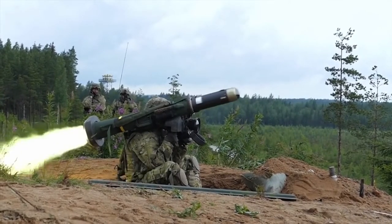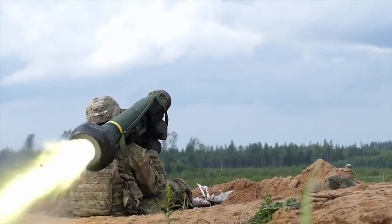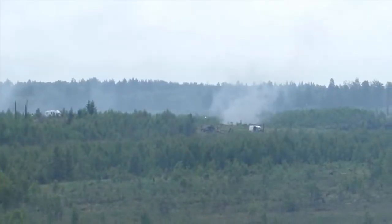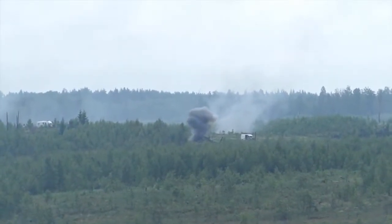Hello, dear friends! We have all heard about the anti-tank missile system Javelin, about its effectiveness and deadliness. Today we will get acquainted with it in great detail. We will study its principle of operation, possibilities of its application in combat, and also we will consider its pros and cons.